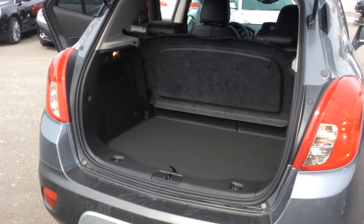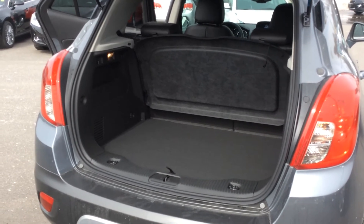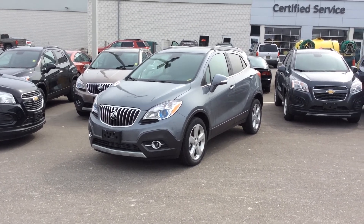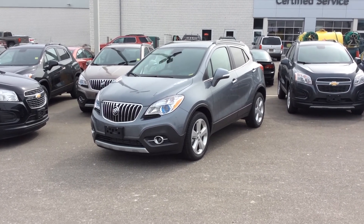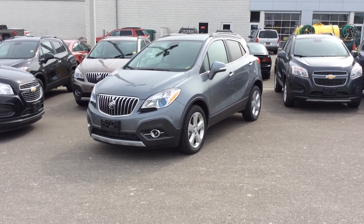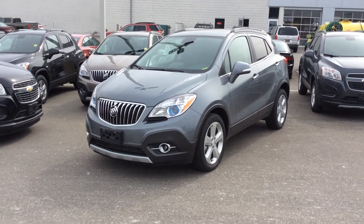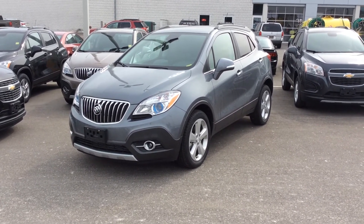And that concludes our walk-around presentation of the new 2015 Buick Encore. This car is equipped with 4G LTE Wi-Fi, so if you have kids in the back seat or don't want to use all the data on your phone, just switch to the Wi-Fi setting — this car has its own personal hotspot that supports up to 7 devices. It's very affordable, easy, and user-friendly in general.